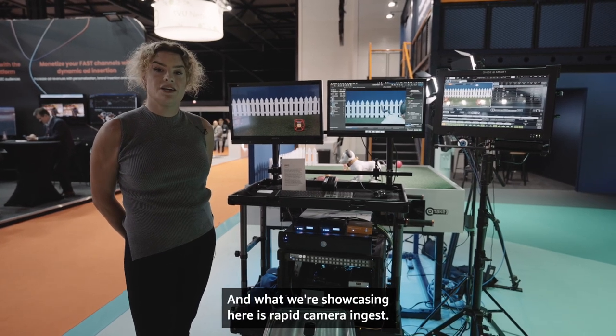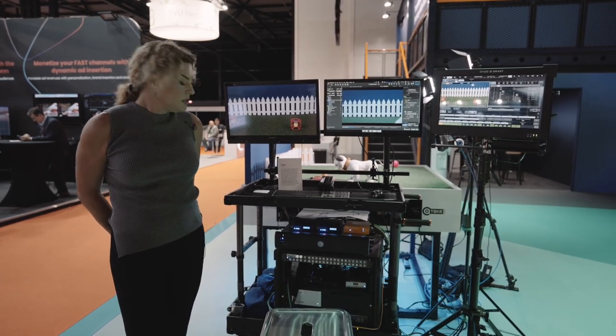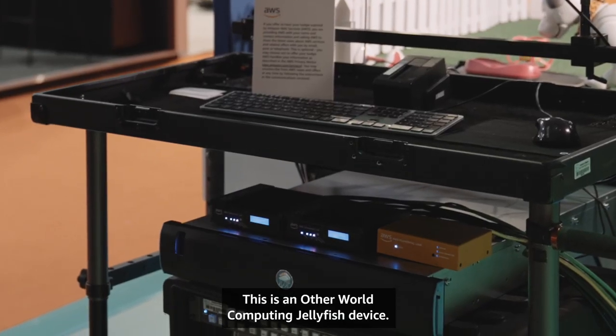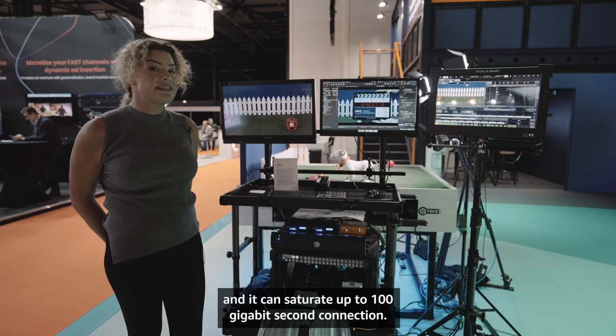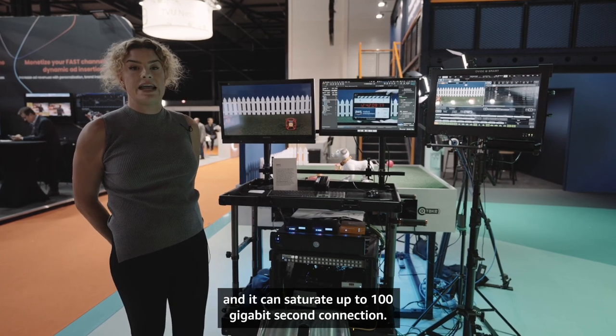What we're showcasing here is Rapid Camera Ingest. This is an Otherworld Computing Jellyfish device — it's an M2 NVMe-based network-attached storage device, and it can saturate up to 100 gigabit-a-second connection.